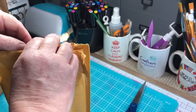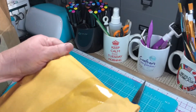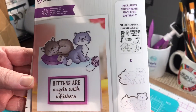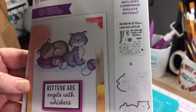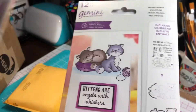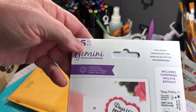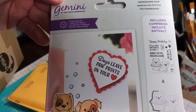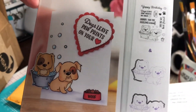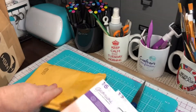So cute! Kittens are angels with whiskers. Dogs lay paw prints on your heart. Those are cute. Some include stamps along with the dies.